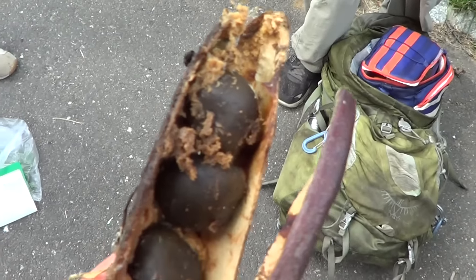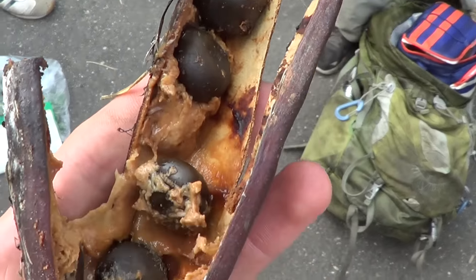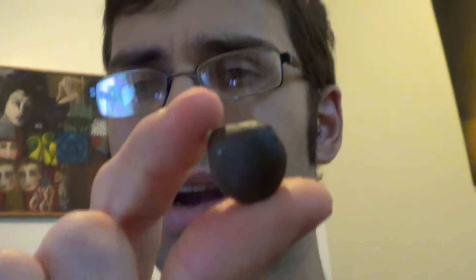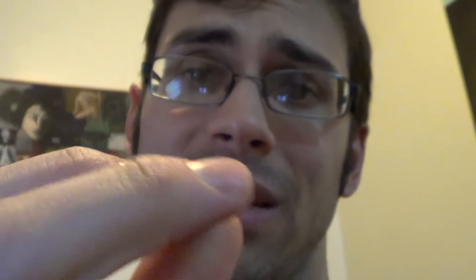If you crack this open, you see there's some gunk in there. And when this comes fresh off the tree, it's greenish looking. And that gunk — you don't want to eat that gunk. The beans themselves look like little chocolate candies, but these are not chocolate candies. If you were to eat these as they are, it would probably make you very, very sick.